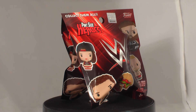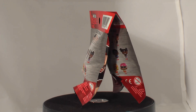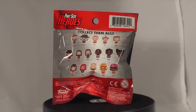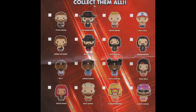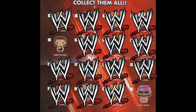We have two Funko WWE pint-sized heroes to open. These are currently available at most stores and online retailers in New Zealand. There are 19 in the series including exclusives. These are from the standard case and there are two chases in this set, which are both 1 in 72's — Andre the Giant and Macho Man Randy Savage.